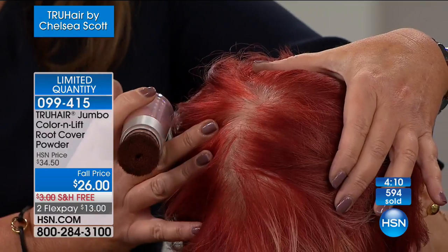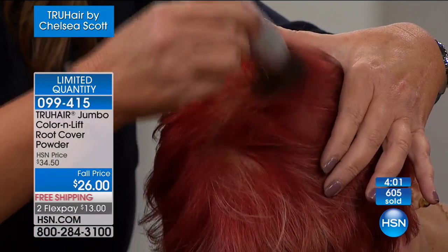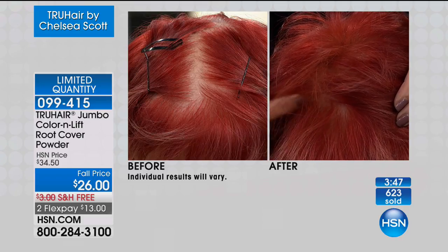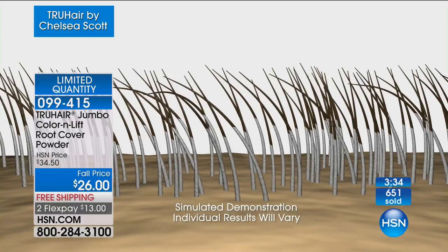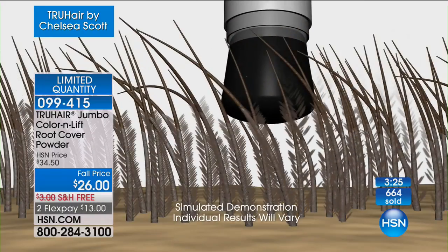Waking up and getting fabulous hair has never been more affordable. This is really Chelsea's baby — her passion to help women just like you. Let's talk about the colors quickly. Red — obviously she has red hair. I'm barely touching her scalp — and it's gone! This is the magic of Color and Lift. This is why it's been the number one selling color product in the history of HSN. Notice how close we can get on the scalp — it's completely undetectable.